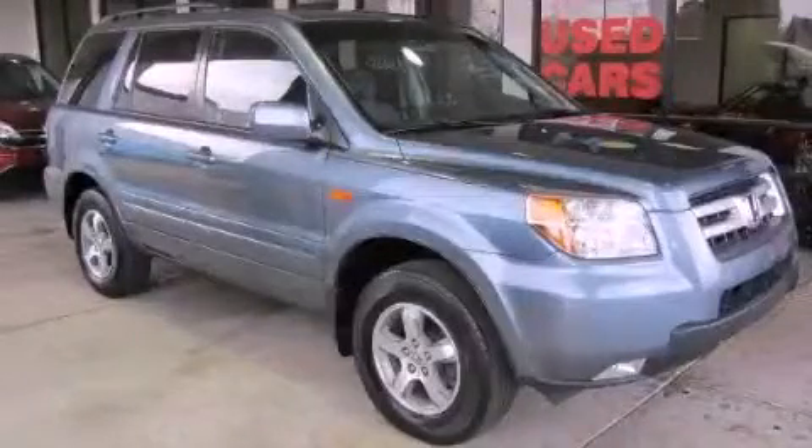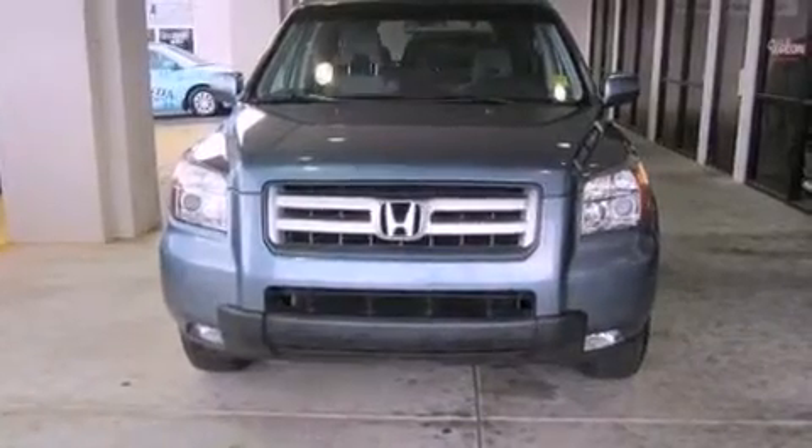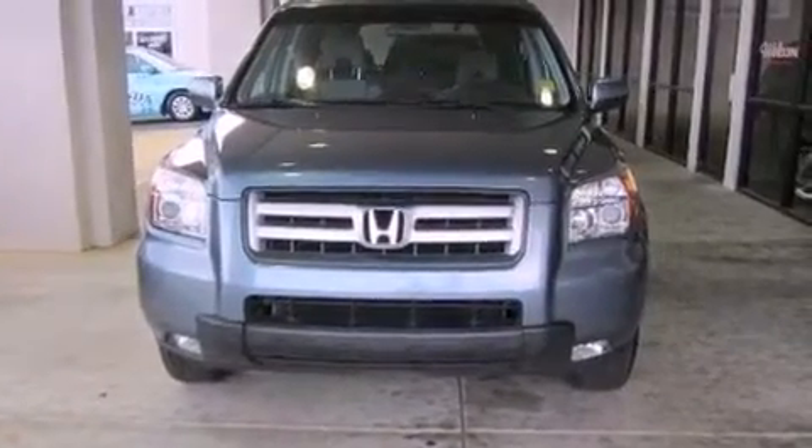This is a 2006 Honda Pilot, functional utility for a modern lifestyle. It has a 3.5-liter six-cylinder engine and a five-speed automatic transmission.